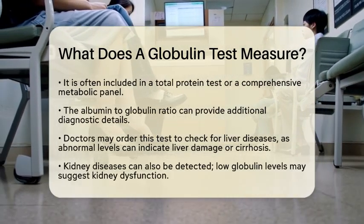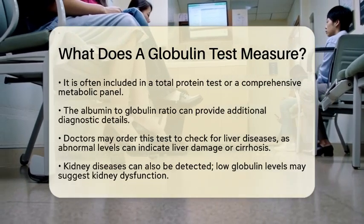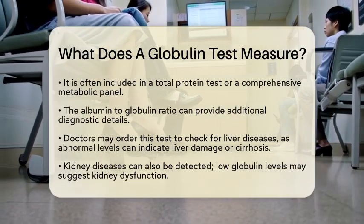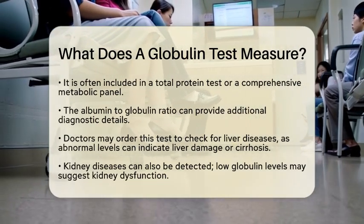So why would a doctor order this test? There are several reasons. For instance, abnormal globulin levels can indicate liver diseases, as the liver is responsible for producing many of these proteins. If globulin levels are off, it may suggest liver damage or conditions like cirrhosis.